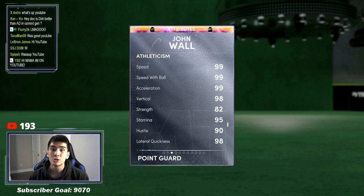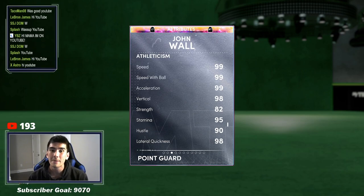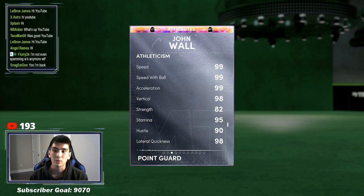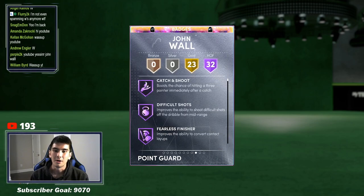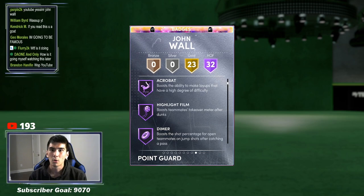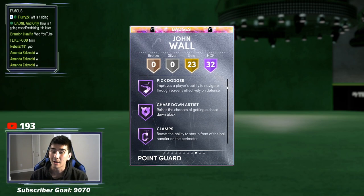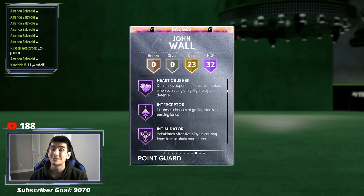John Wall doesn't even need a coach. He doesn't need a shoe. He has 99 speed off rip, 99 speed with ball, 99 acceleration. Those attributes are looking pretty crazy, ladies and gentlemen. 32 Hall of Fame badges: Hall of Fame catch and shoot, Hall of Fame highlight film acrobat. We're going to highlight the important badges. Pickpocket's a big deal, Pick Dodger's a big deal, Hall of Fame clamps, heart crusher, interceptor, and intimidator.